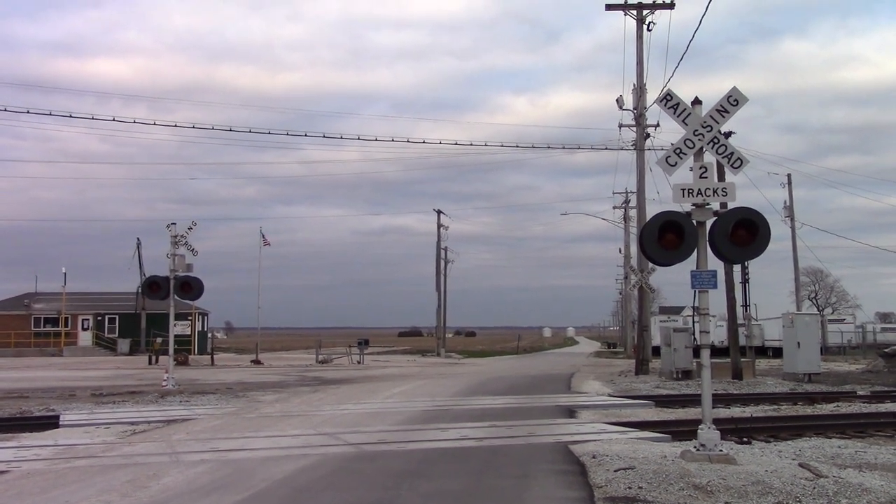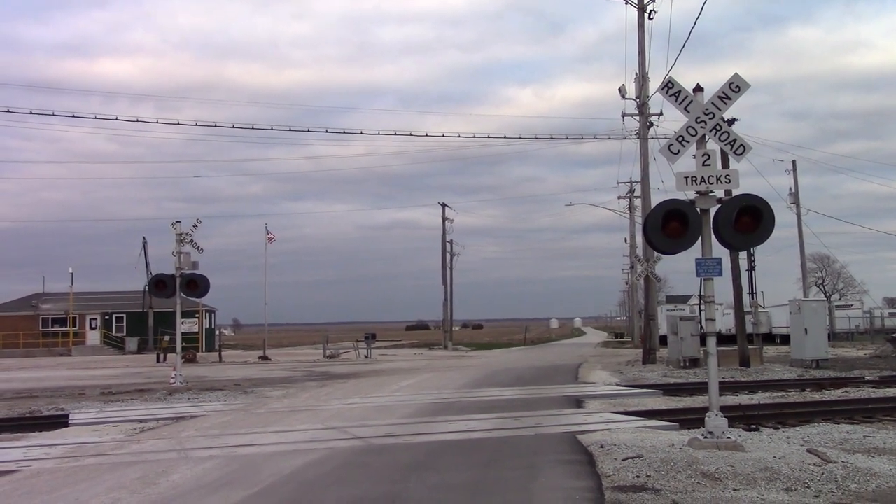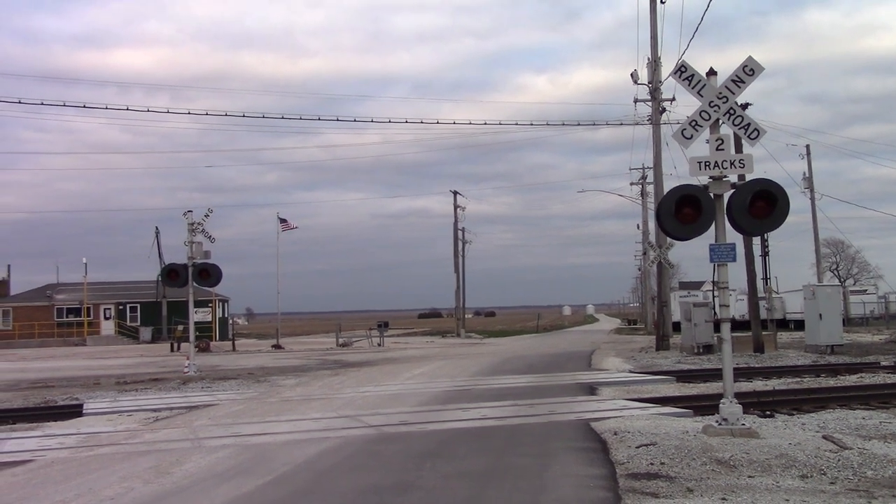This is the Station Street No. 2 grade crossing located on the Kankakee, Beaverville and Southern NYC line in St. Ann, Illinois.